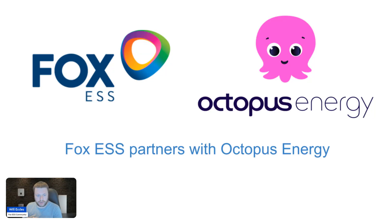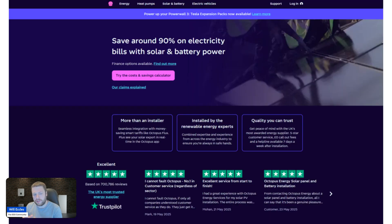A short recording but a really exciting one about the new relationship between Fox and Octopus Energy. What I'm showing you here is the solar and battery page for Octopus Energy — they're a UK energy company with an installation arm that does EV chargers, heat pumps, and solar and battery systems. Previously, the options you were quoted for were either a Tesla Powerwall or a GivEnergy system.